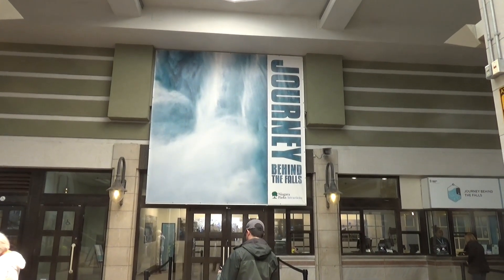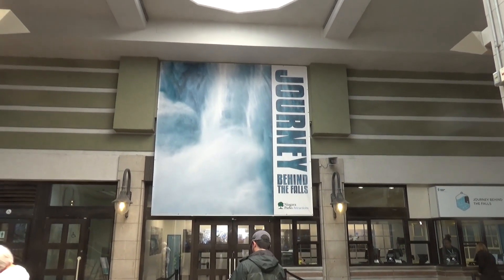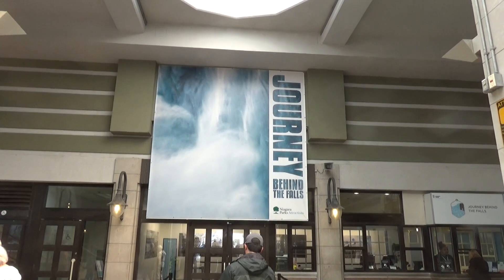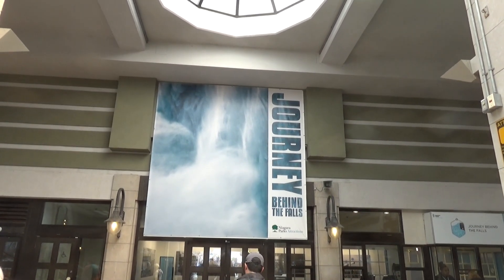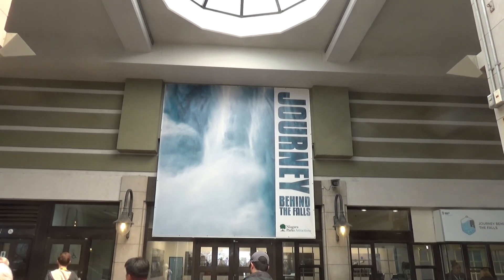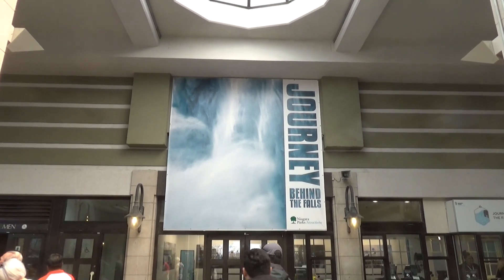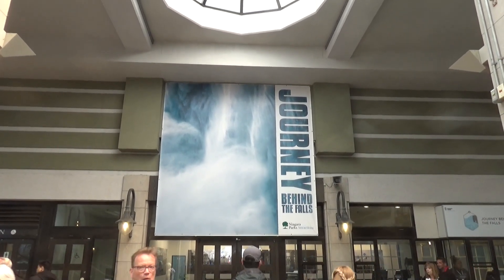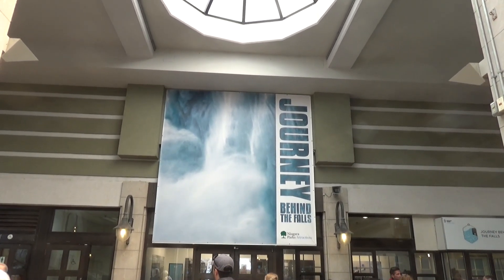In the Welcome Center is where you get your tickets and go on your adventure for Journey Behind the Falls. If you really want to get up close and personal with Niagara Falls, it's the place to do it. You get right there by the bottom of the falls and look at essentially the backside of water through a maintenance-style tunnel. If you want to do everything here in Niagara Falls it might be something you consider, but for me it's something I'm going to skip.